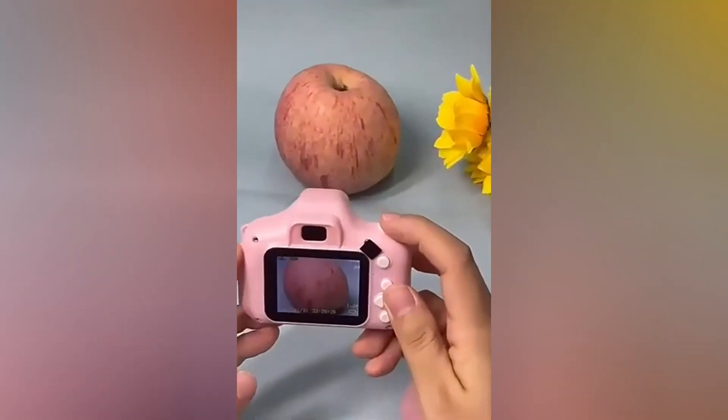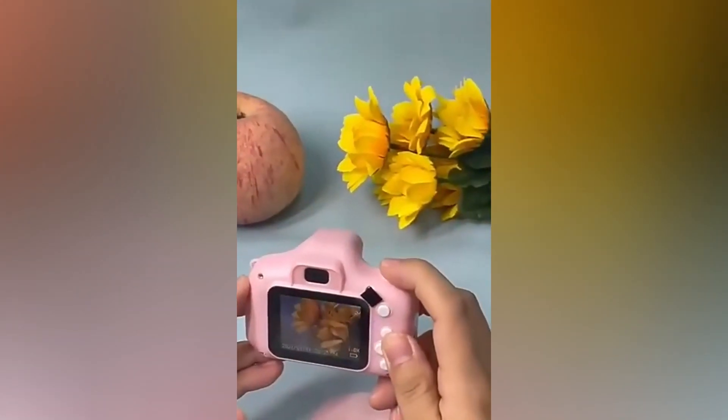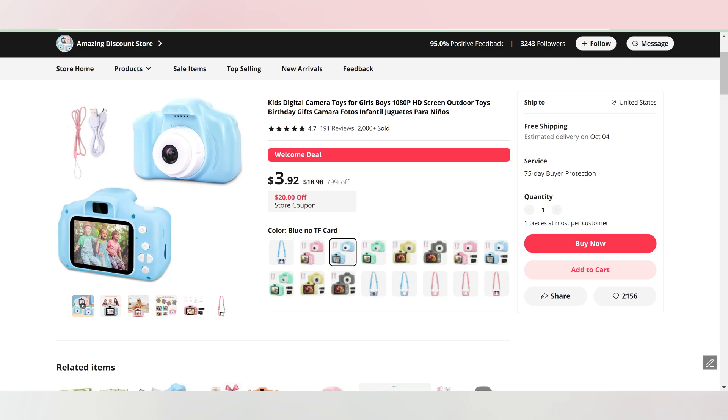Every day I'm looking for new products to sell, so here's my top 5 winning products of the day. In this video, I'm going to be showing you the ad that's currently going viral, the competitor's website, and where you can source this product. So sit back, relax, and enjoy.